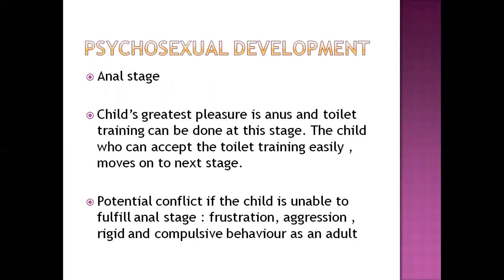In psychosexual development, toddlerhood represents the anal stage — infancy was the oral stage. The toddler's greatest pleasure is the anal stage, and toilet training is done at this stage. Parents teach the child to hold and pass urine and stool. A child who accepts toilet training easily moves to the next stage smoothly. Failure to fulfill the anal stage on time can lead to frustration, aggression, rigid, and compulsive behavior in adult life.